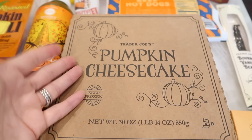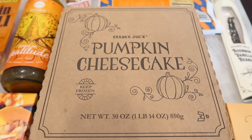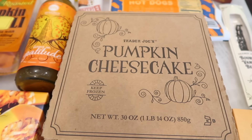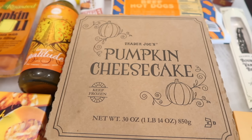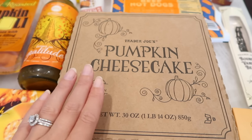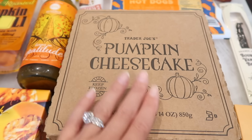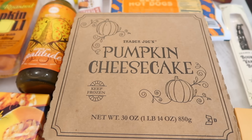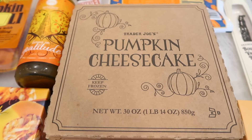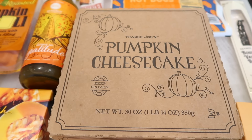I'm going to kick it off right here with the classic go-to pumpkin cheesecake. This is a frozen item. Trader Joe's has been bringing this for four, five, six years now — I can't keep track, but it's been a long time and they keep bringing it back. Usually this lasts all the way until the holidays because a lot of people like pumpkin cheesecake for Thanksgiving as well. Since it's frozen, you don't need to worry about eating it too fast — just take it out when you're ready and let it thaw for a few hours on the counter.